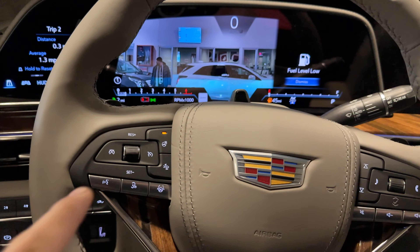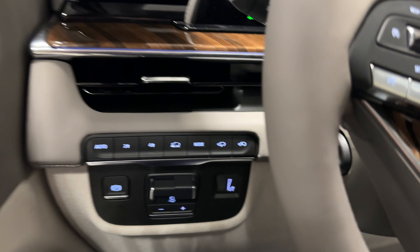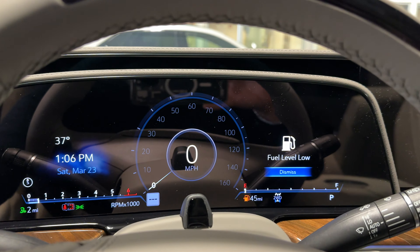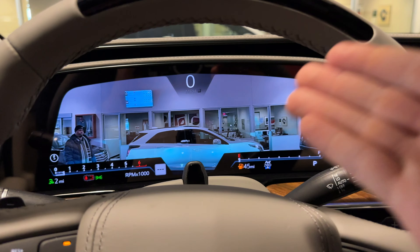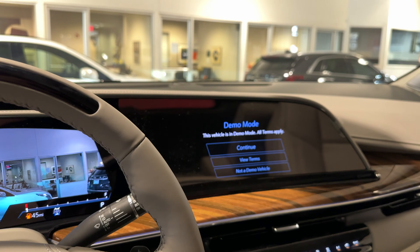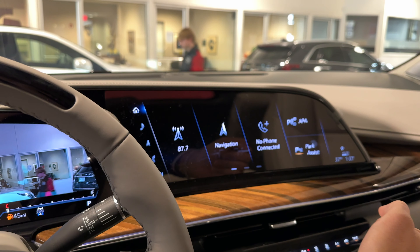You also have a heated steering wheel, adaptive air ride suspension on the Platinum, and heated and cooled seats. You can also change the center gauge cluster to show a camera, a map, or the AR Vision Camera view. The AR Vision Camera view overlays navigation right on top of the road so you will never miss a turn.